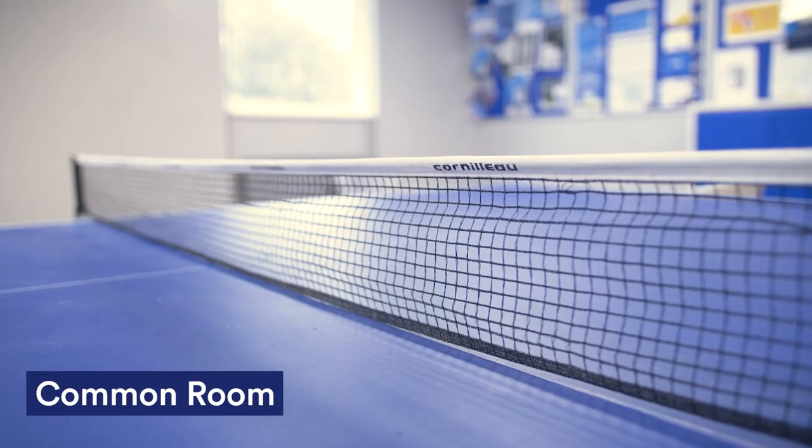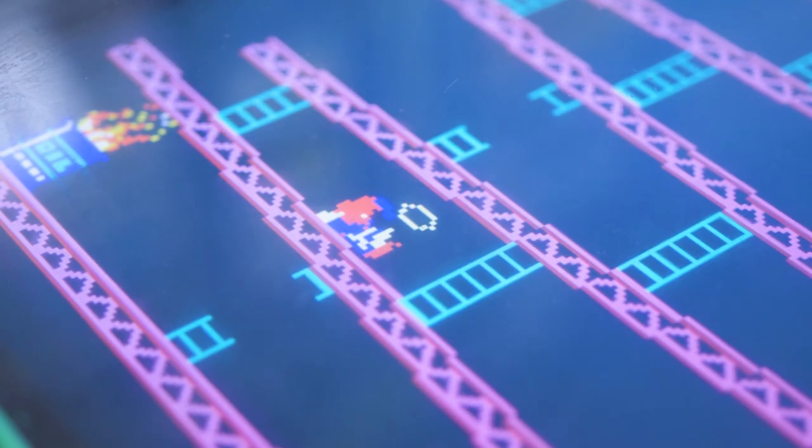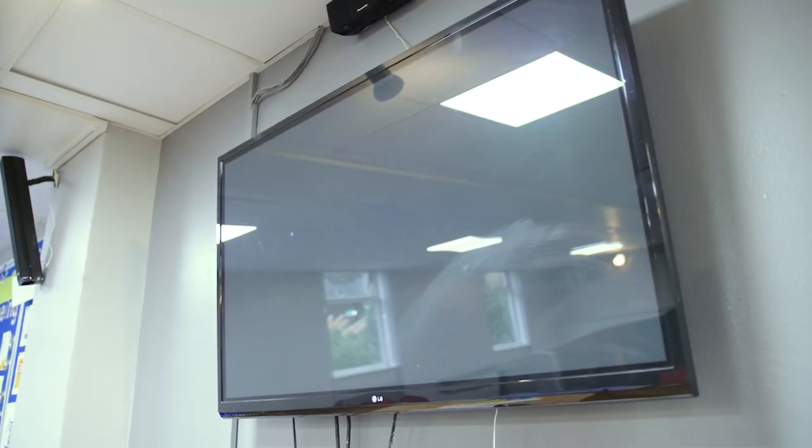This is the common room. You can come here to relax with friends, play pool, table tennis, go on the arcade machine, or have pre's before a night out.